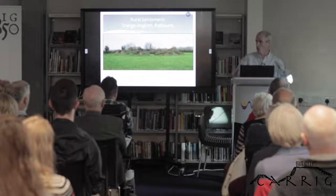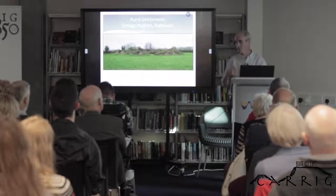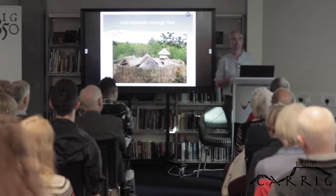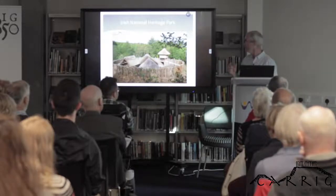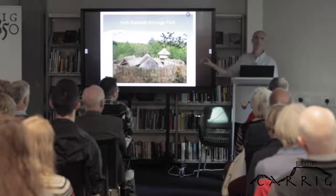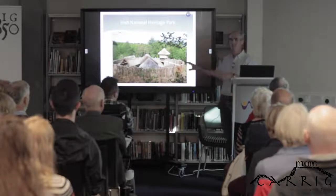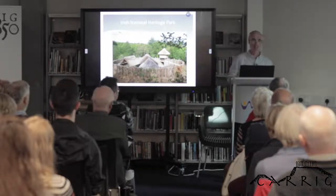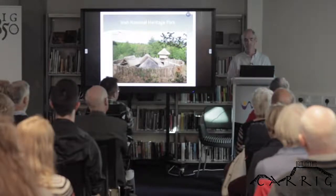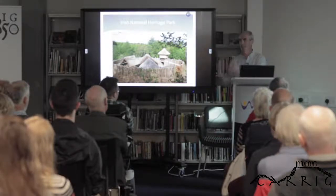They are typically circular earthen mounds with a dike or ditch outside, maybe a palisade running around on top of the bank. The name 'ring fort' is a little bit of a misnomer — they are defended farmsteads of the early medieval period. It's not very often we get to see an intact ring fort; it's nice to go to the Irish National Heritage Park and get an idea of a palisade and thatched houses with agricultural activities inside them.